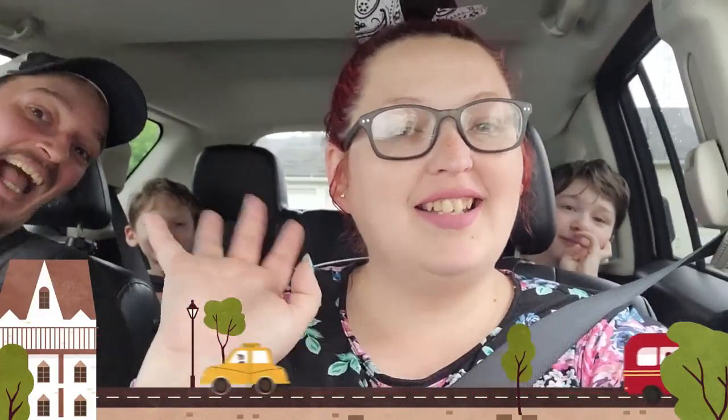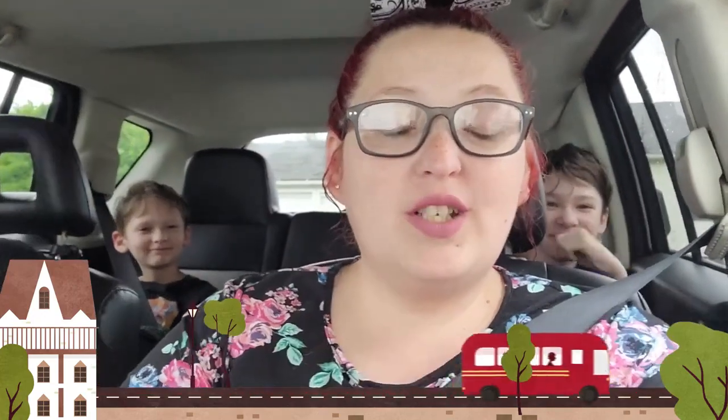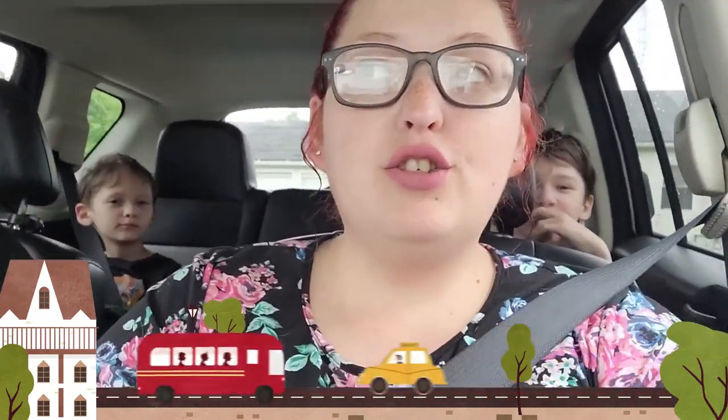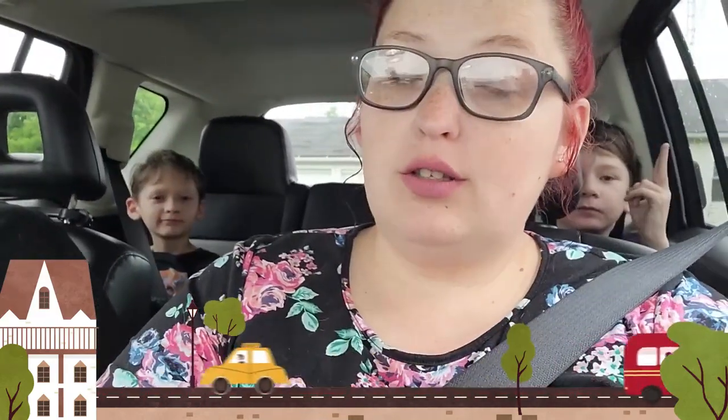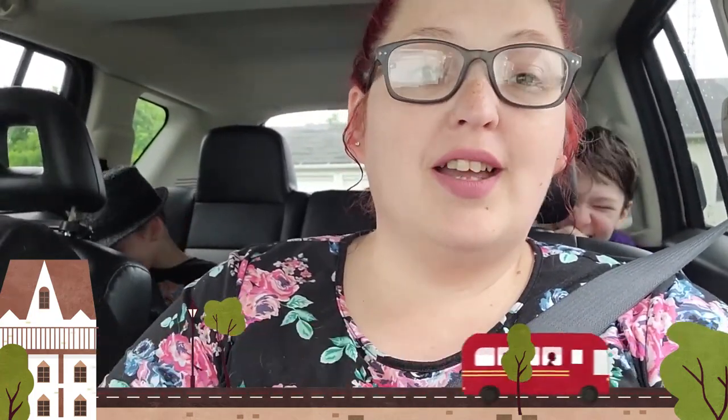What's up guys, welcome back to our travel channel! Say hi guys. So today we are still in my driveway but we are headed to Marblehead Peninsula lighthouse. My kids are weird. We'll see you when we get there!